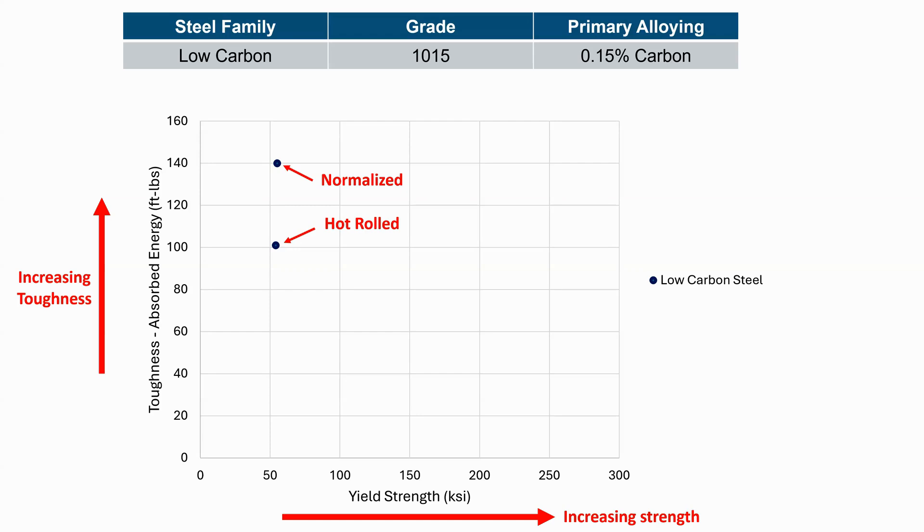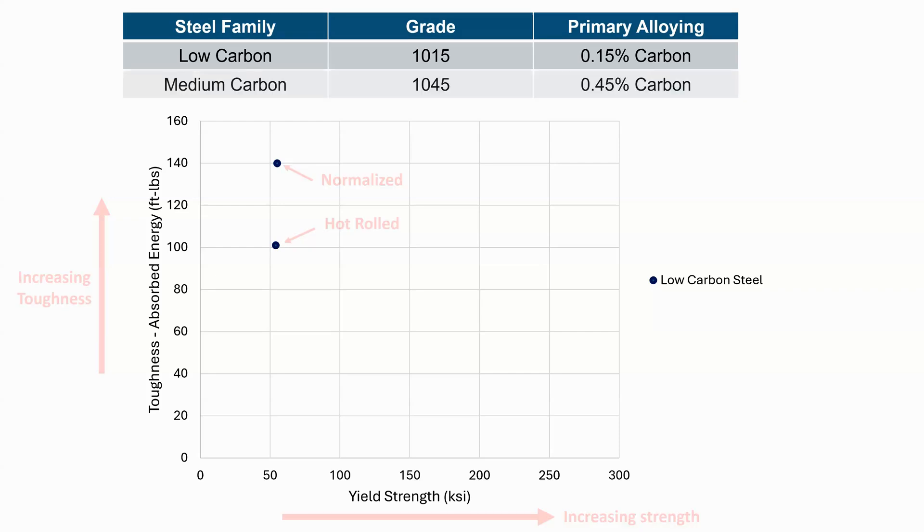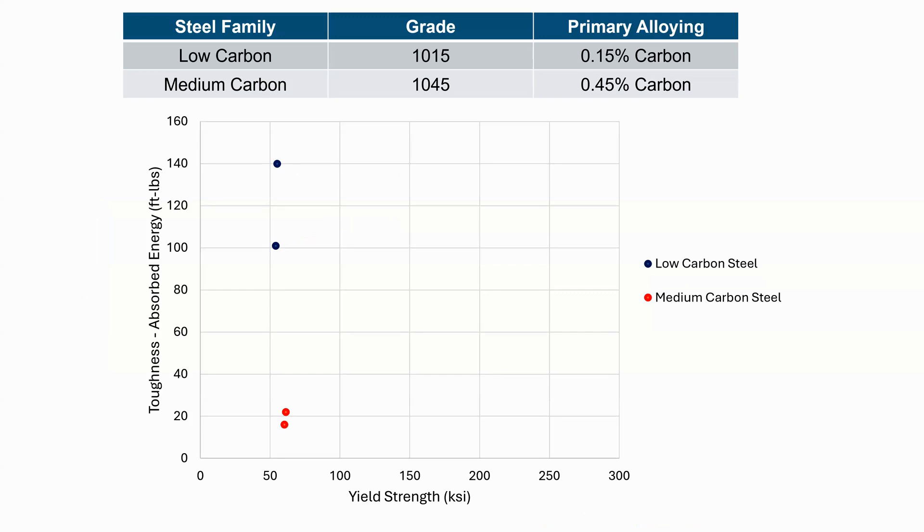There will be applications at very cold temperatures, or safety critical applications in refineries, where we will choose to test toughness just to be extra safe. But for the most part, low carbon steel doesn't have toughness criteria because we assume it's pretty good. That's why pretty much everything on your car has no toughness criteria. Now, the second type of steel I want to bring in is a medium carbon steel — a 1045, with 0.45% carbon. Carbon, although it increases the strength of steel, generally decreases the toughness.